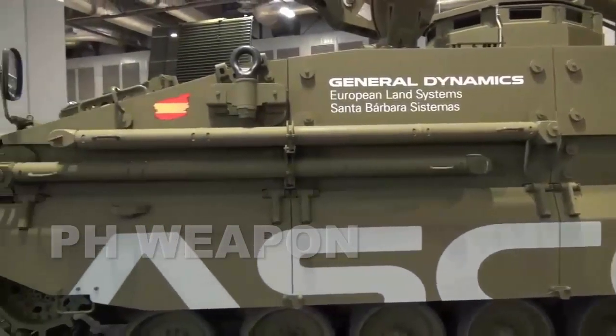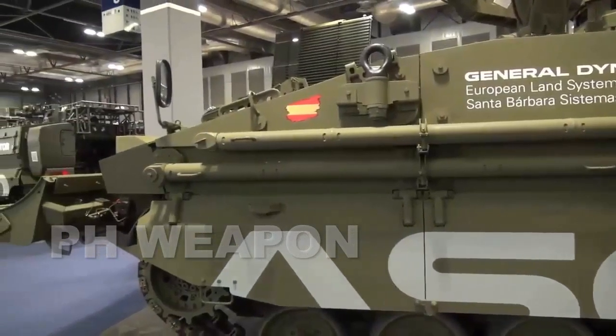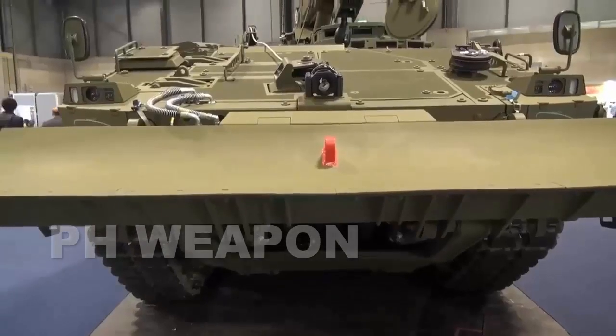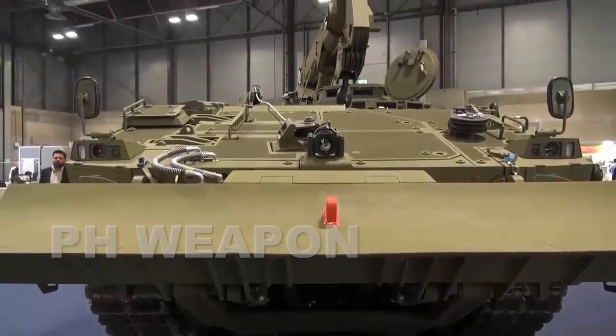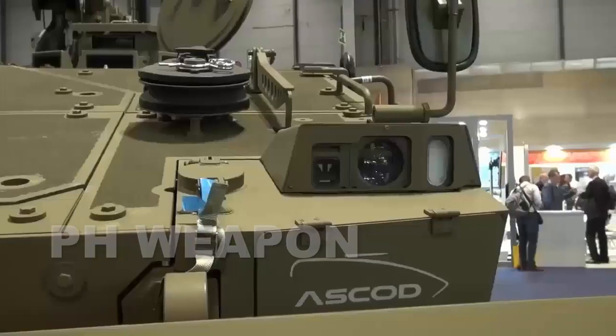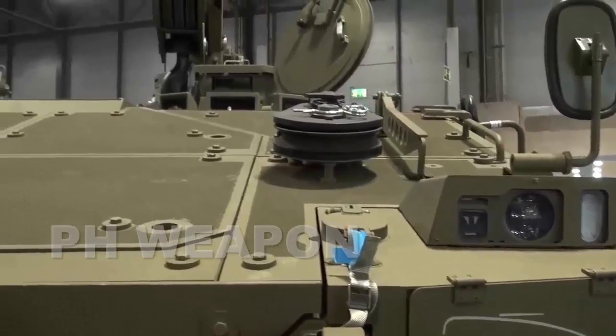The ASCOD-2 variant used in the Sabra light tanks is based on the ASCOD Pizarro 2 variant used by the Spanish Army. This would be supporting the ASCOD-2 Sabra light tanks, although we believe that more of these should be procured to meet an ideal ratio, as the current 119 is lacking.